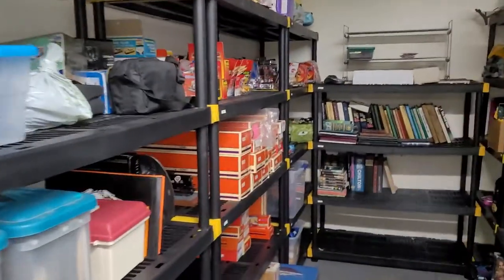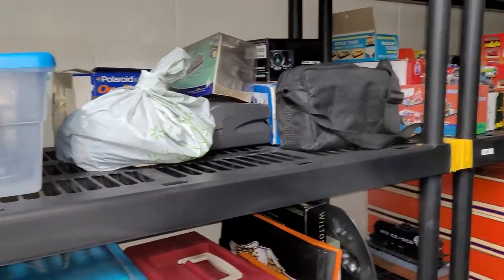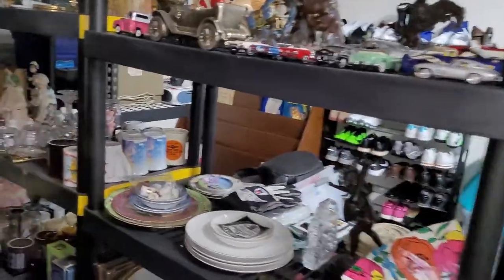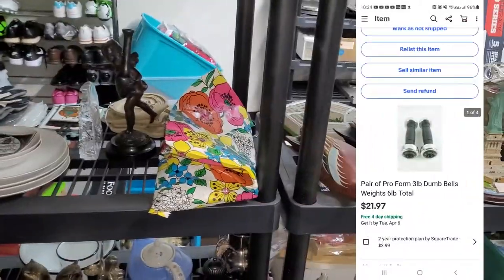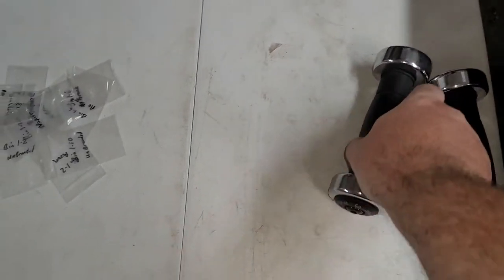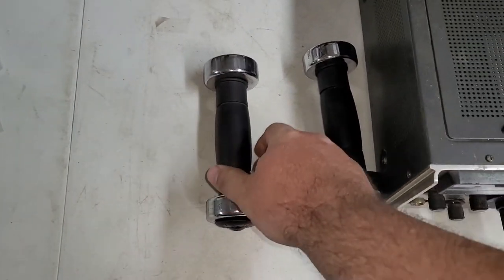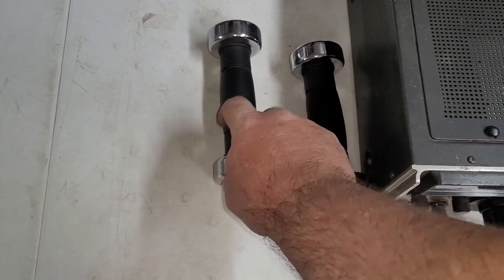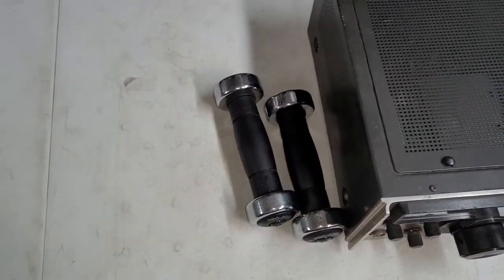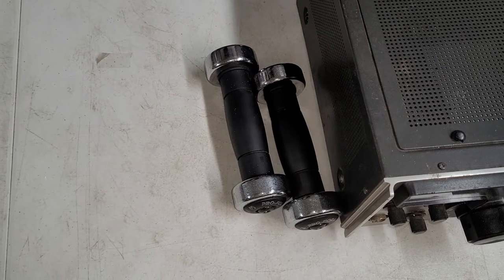Next up is a pair of six-pound dumbbells — three pounds apiece. They sold for $21.97 and I did not know where they were. I found them in the bottom of a tote full of bags and clothes after looking for about five to ten minutes.